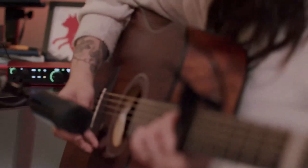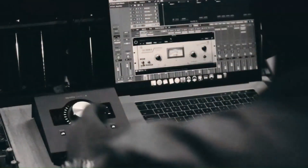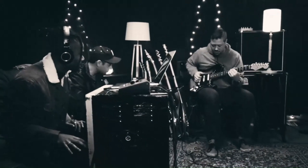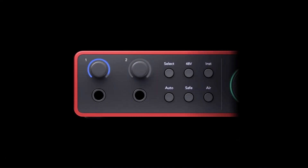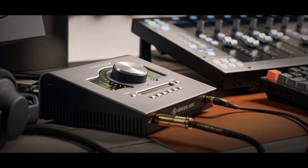Welcome to TechWorth, your go-to channel for cutting-edge reviews of AV receivers, audio amplifiers, and interfaces. Today we're diving into an epic battle of audio giants: Focusrite Scarlett vs. Universal Audio Apollo. Whether you're a music producer, podcaster, or audiophile, we'll help you decide which one is truly worth it for your setup. Stay tuned for in-depth comparisons, sound tests, and expert insights. Hit that like button and subscribe to TechWorth, where we bring you tech that's truly worth your time.